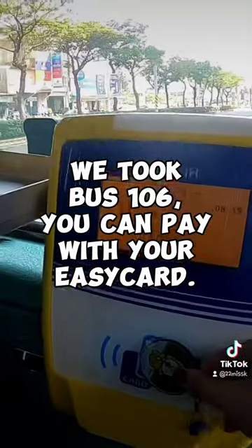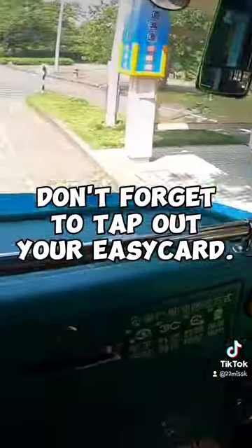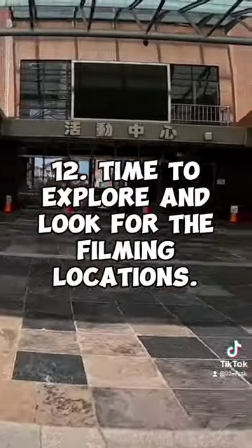We took bus 106. You can pay with your EasyCard. Bus 106 will stop inside the campus — don't forget to tap out your EasyCard. Step twelve: time to explore and look for the filming locations!